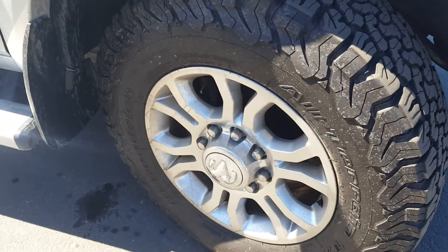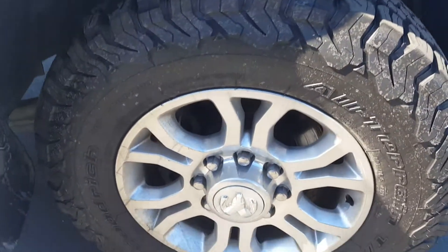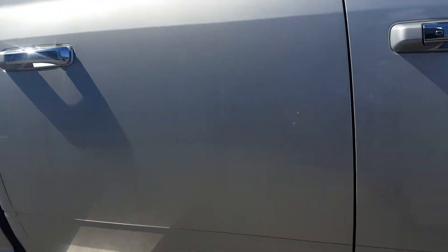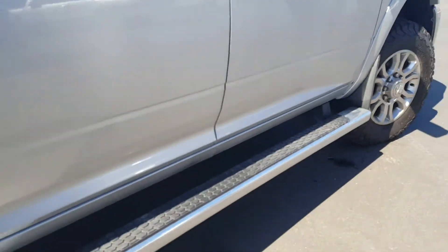The rims are in excellent shape, besides the dust from the sand. Everything looks to be in tip-top shape. It's got the side steps.